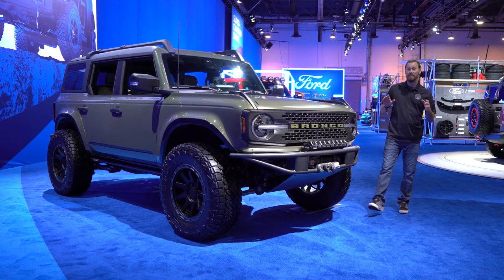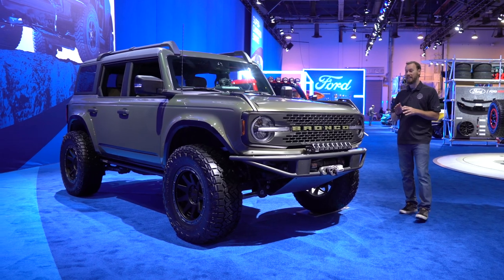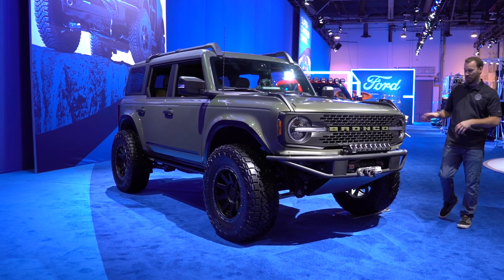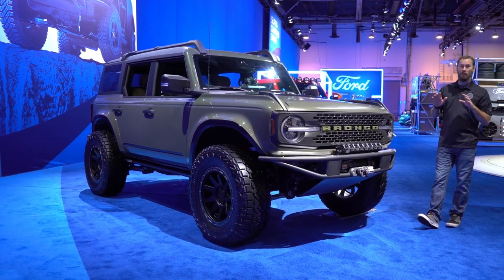Now this one right here, this is the Baja Ford Bronco four-door, built by the ladies over at LGE-CTS. This thing is phenomenal — somewhat understated, but I love the color, I love the look, the flared fenders, the 37s, the bumpers, the winch, everything. It just comes together for this awesome package.